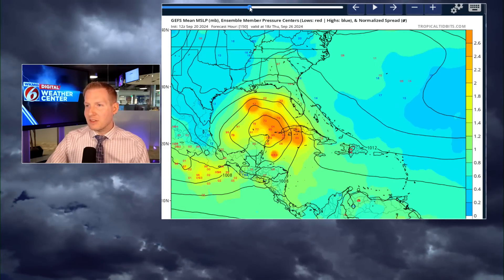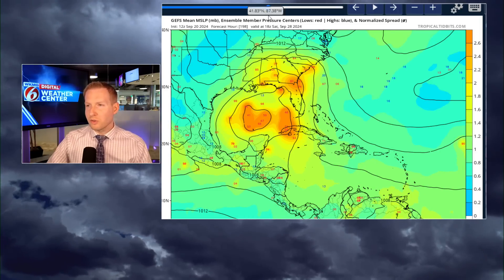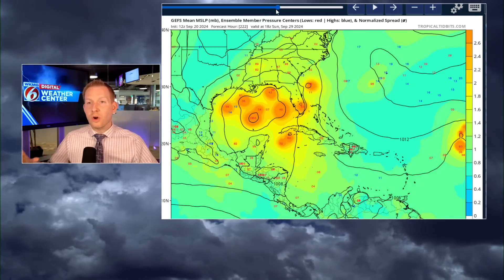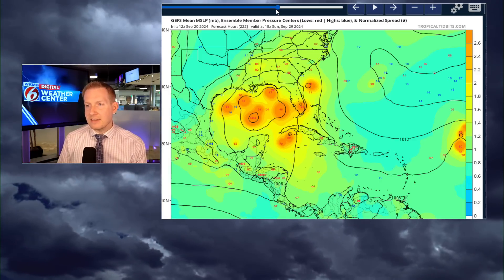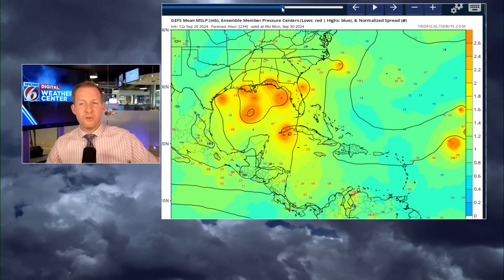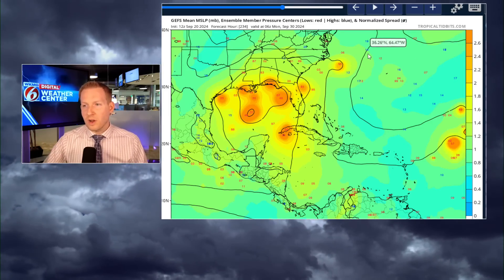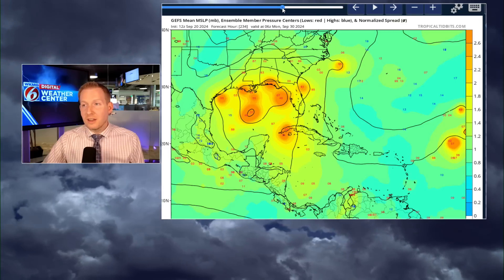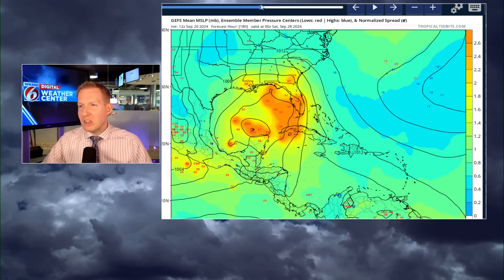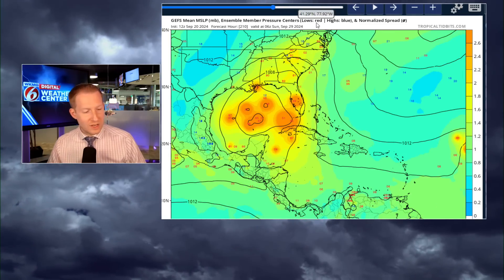There will be a tendency for that thing to lift further to the north once it gets into the Bay of Campeche. On the GFS ensembles — same time frame, due Thursday — you saw the operational model go towards the north Gulf Coast. Each individual member, when it's a brighter orange, shows more confidence for that track, and there's still a lot of spread because different initial conditions are put in to give us a range rather than a point. Earlier arrival if it comes towards Florida, later if it lifts to the north or west Gulf Coast.